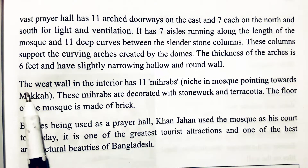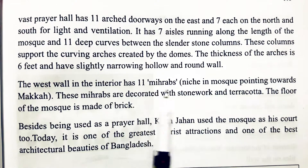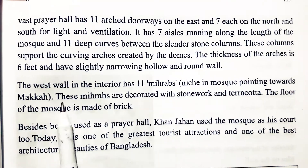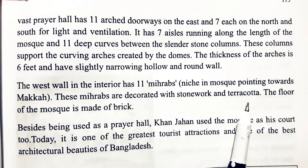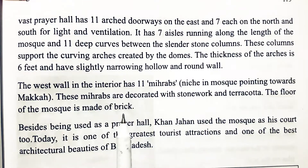The west wall in the interior has 11 mihrabs — niches in the mosque pointing towards Mecca. These mihrabs are decorated with stonework and terracotta. The floor of the mosque is made of brick.